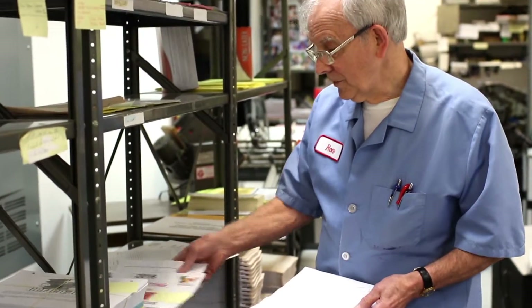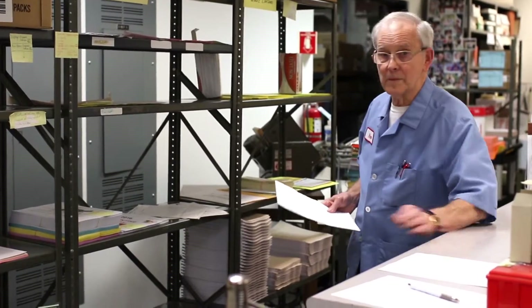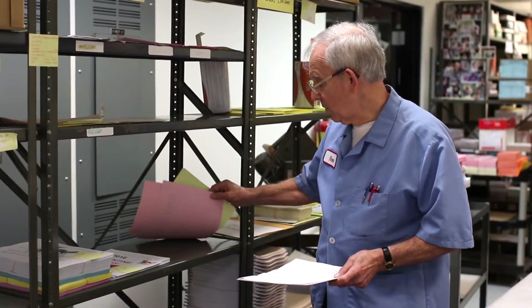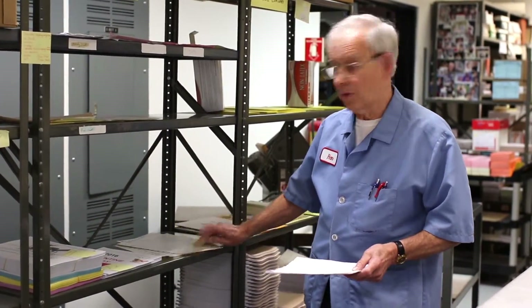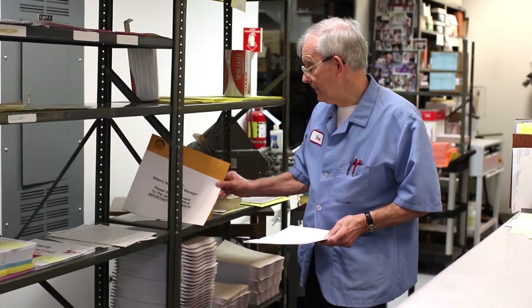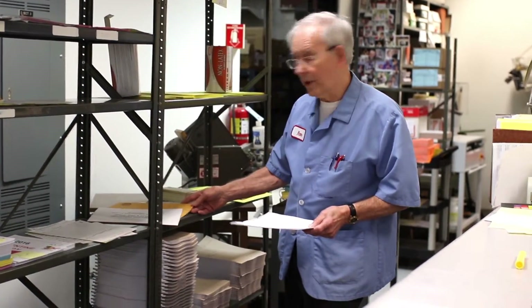Then we have what's called our seasonal candy or GM books, and that handles Christmas and all the holidays. The next thing I'm going to show you are the forms. We print for our own offices, also the warehouses, and some of the stores. Most of them are two or three part forms. We do quite a bit of envelopes — here again for the warehouse, for the first class envelopes.